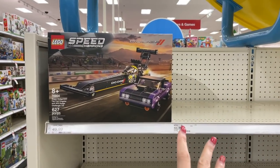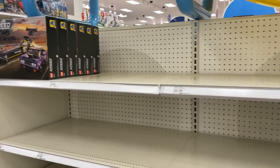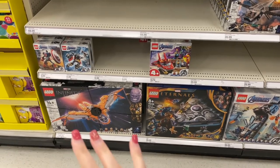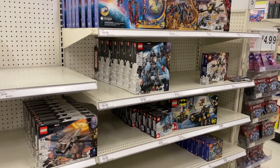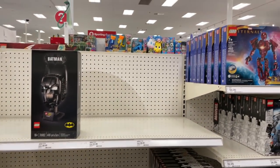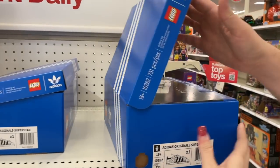There are some empty shelves though — all of Speed Champions is gone except for like 12 of one set, nothing else. Some Creator three-in-ones on the other side, but the Marvel and DC section is pretty empty. We still can't find that Tumbler — I haven't seen it on shelves anywhere: not at the LEGO store, Target, or Walmart.